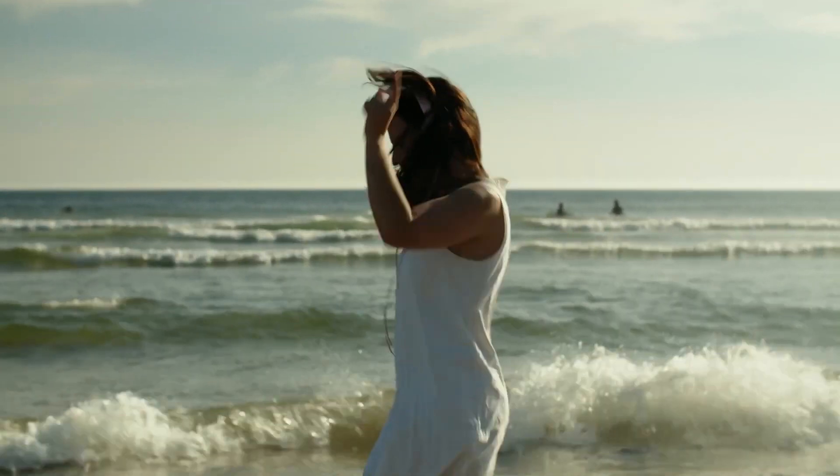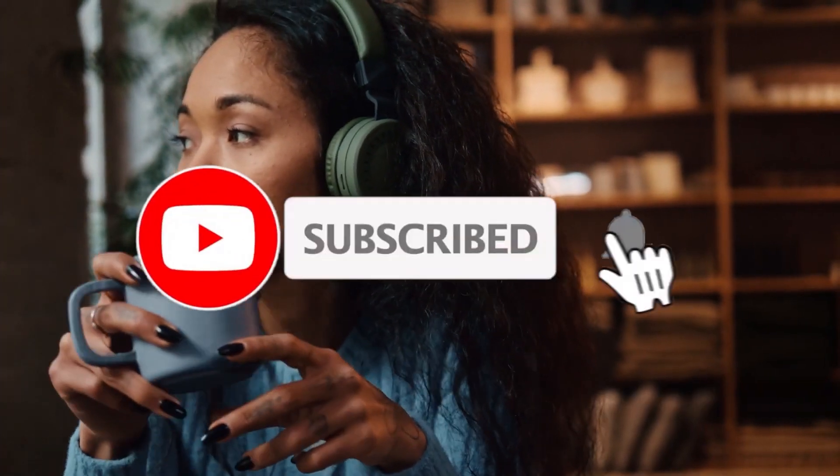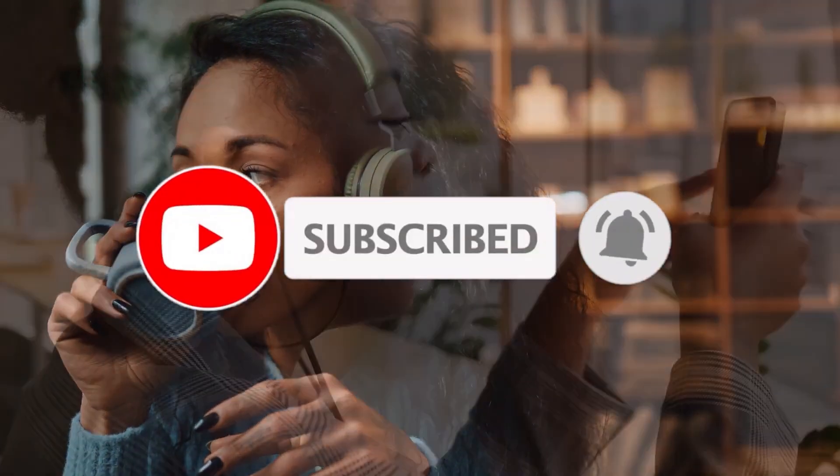Make sure to give it a thumbs up, don't forget to subscribe for more tech reviews and recommendations. And as always, the links to all the products mentioned are in the description below. So, let's jump right in.